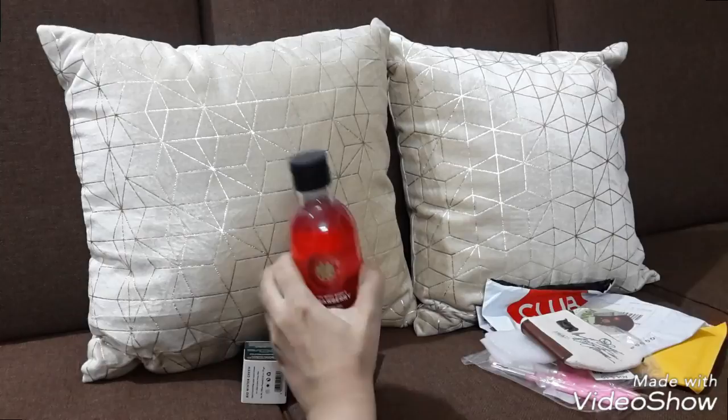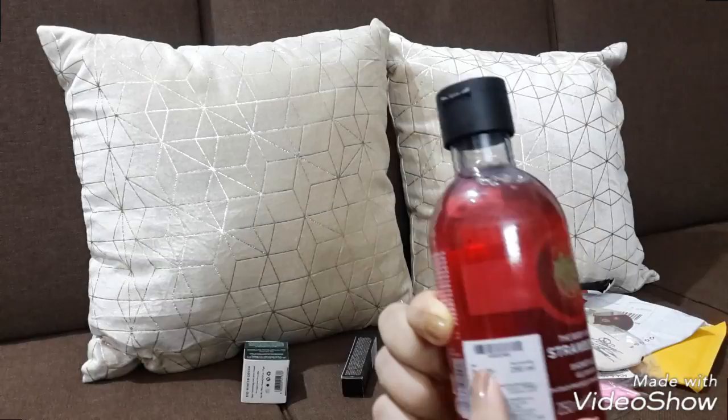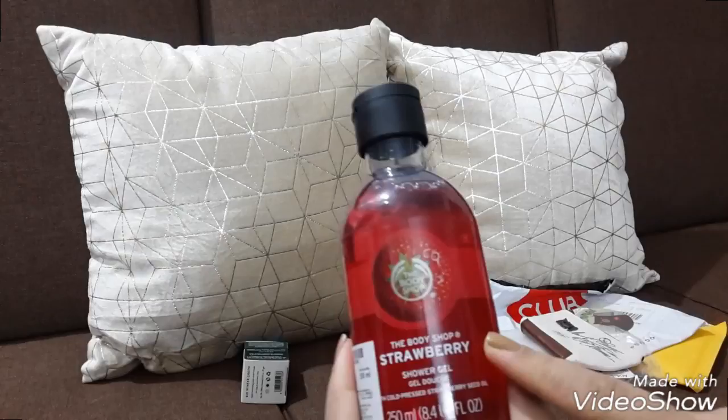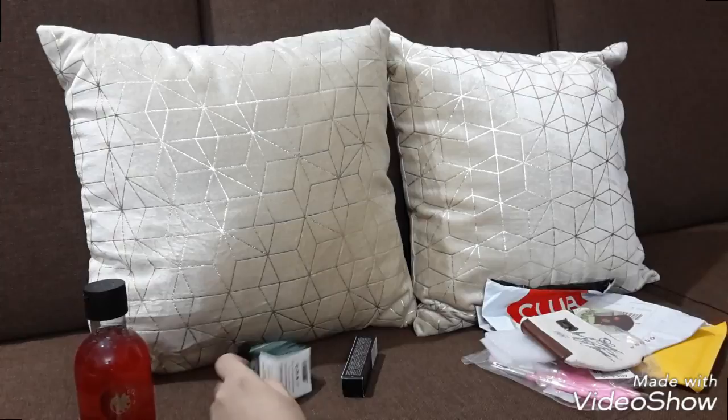My favorite Body Shop Strawberry Shower Gel — I got this for around 200 something, MRP was 325. I love this one. One more favorite is British Rose — those two are my favorites. I already have British Rose so I took the Strawberry one this time.